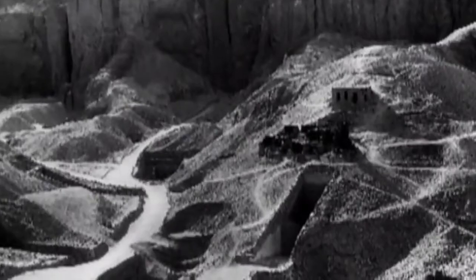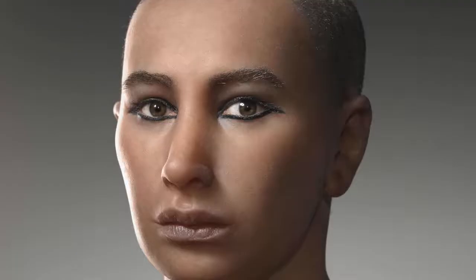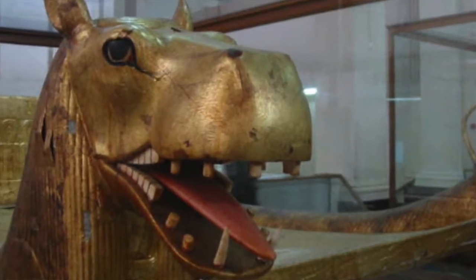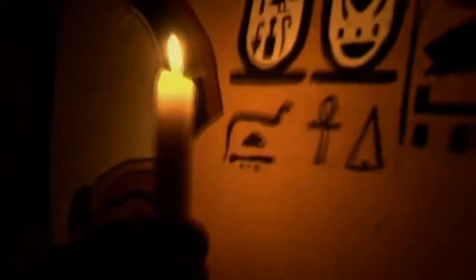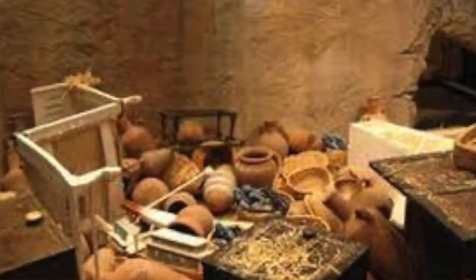He has discovered the tomb of Tutankhamun, often called Tut for short. Tut had become pharaoh at age nine and died just ten years later around 1323 B.C. Carter, Lord Carnarvon, and two others enter the cluttered first room, which they call the antechamber. Under a bed with posts in the shape of hippopotamus heads, Lord Carnarvon finds the entrance to another room.